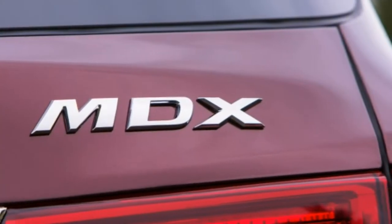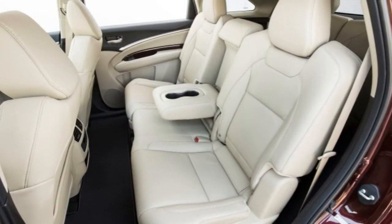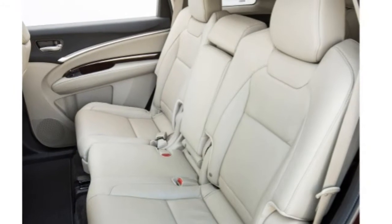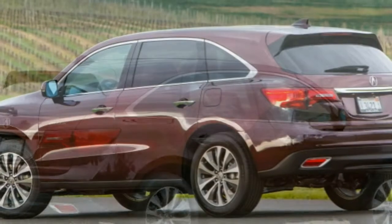The Entertainment trim level requires the Technology package and adds a 110-volt power outlet, heated rear seats, rear door windows and shades, and a rear-seat DVD entertainment system with a 9-inch screen and an additional speaker. Acura Watch Plus is again available for this MDX combination.